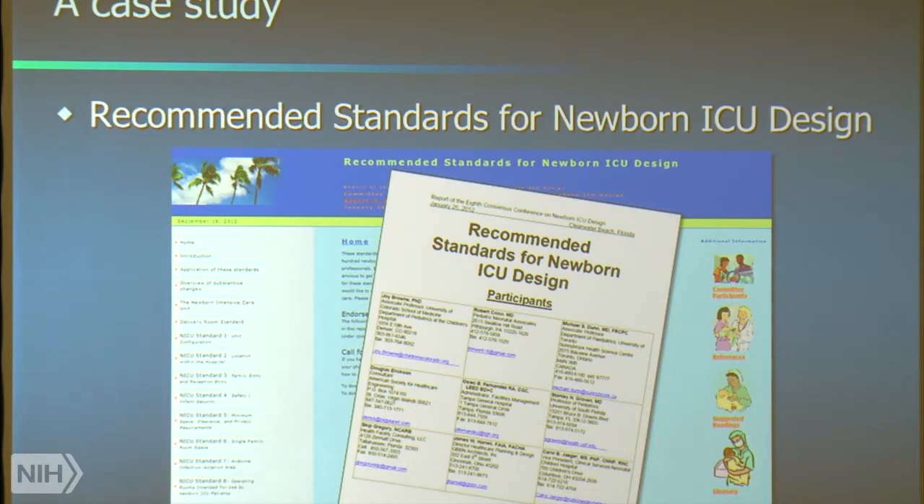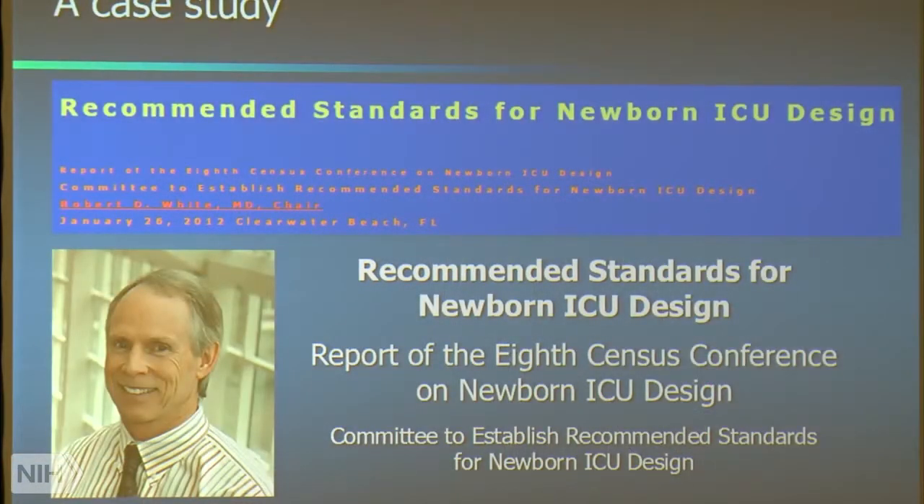These are recommended standards for the NICU in hospitals. This exercise goes back nearly 30 years, led by Dr. Robert White. Bob White is one of my real heroes — a very quiet physician in the backwaters of South Bend, Indiana, simply and quietly making a huge difference to neonatal intensive care unit environments, not only in the United States but globally.